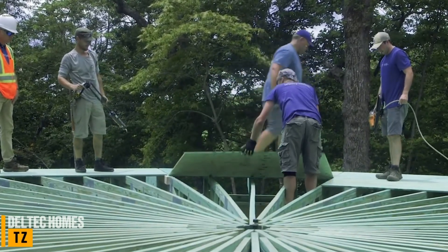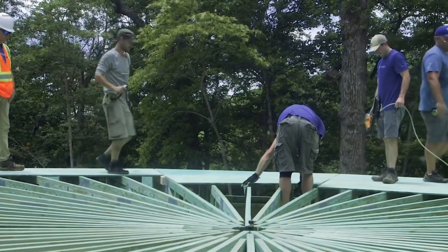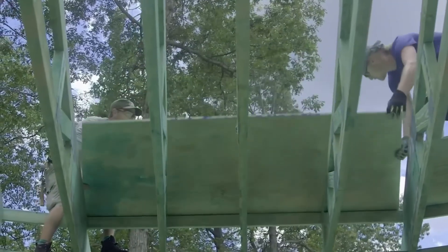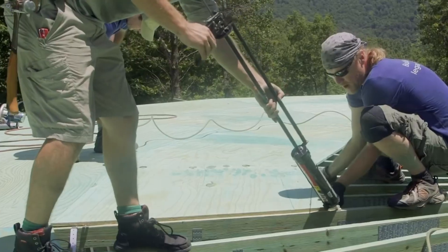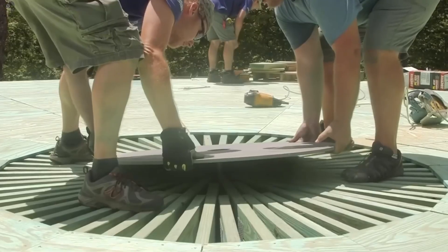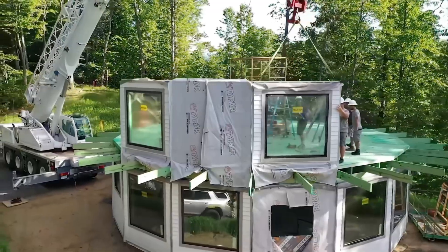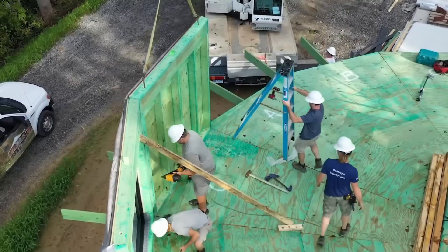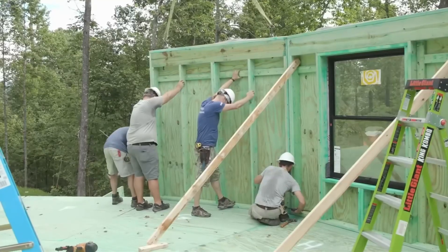And that evolution isn't just happening in labs. It's already shaping how we build safer homes. Take Deltec Homes, an American company rethinking what storm-resistant design really means. Instead of fighting the wind, their houses are built to flow with it. Each structure has an octagonal layout, so wind moves smoothly around the walls instead of slamming into them.